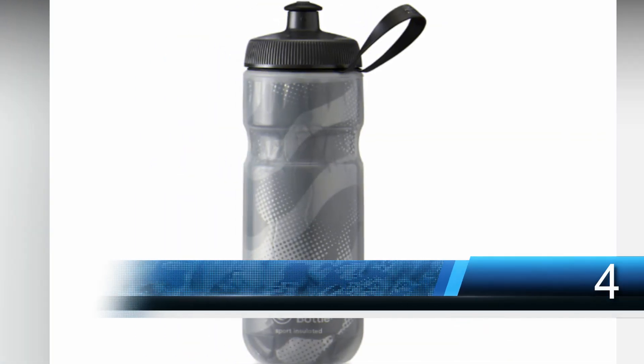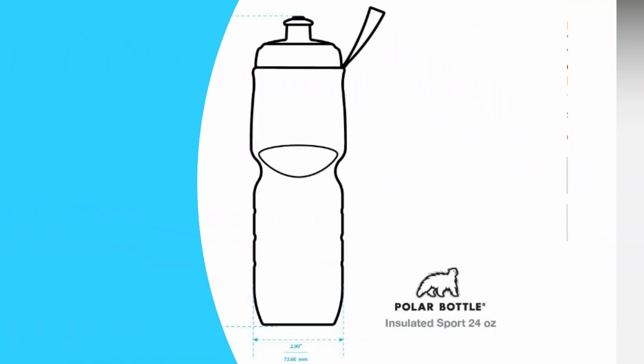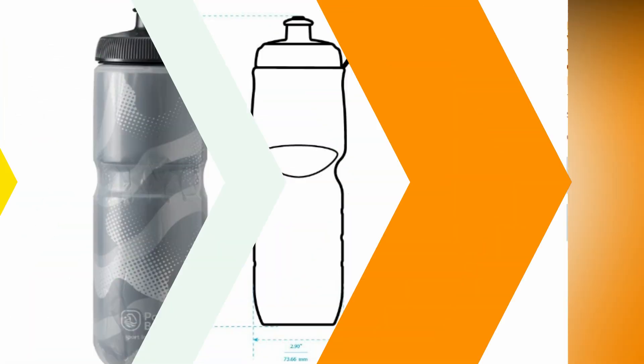Number four: Polar Bottle Sport Insulated Water Bottle. This squeeze style sports water bottle is insulated so even your last drop of water is as cold as the first. It's triple layered with insulation to keep water cold up to twice as long as previous versions. The cap and valve can be separated for easy cleaning.